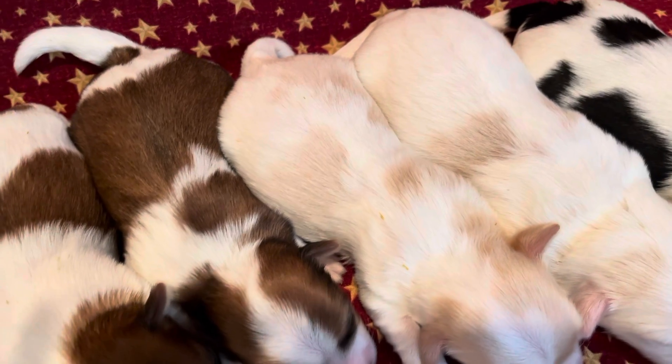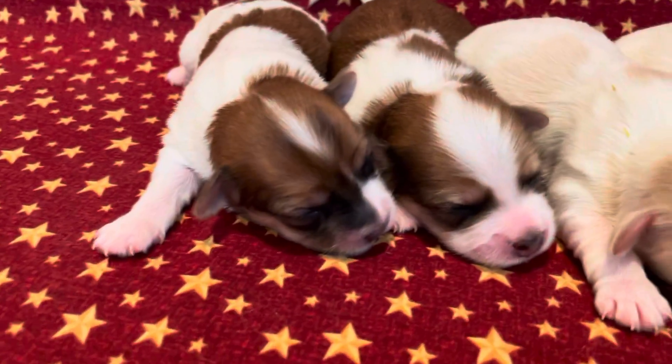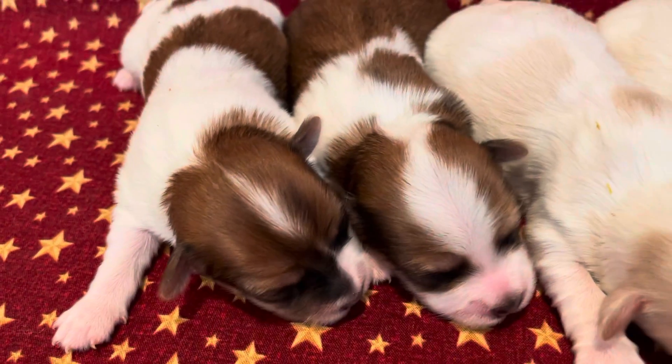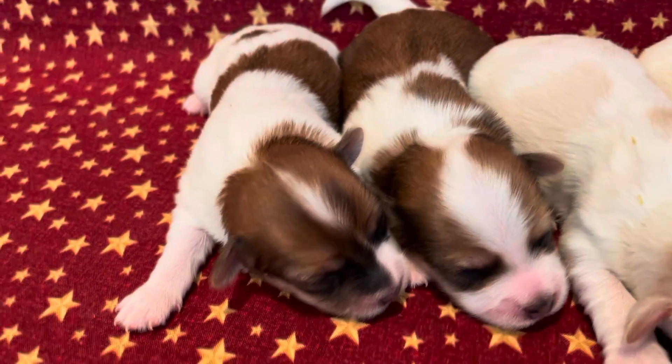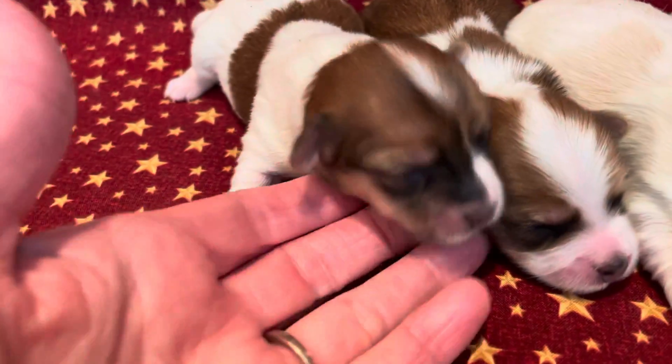Those tan spots might get a little darker too as they get older. And then we have the two little brown and white ones here. This one right here is a male — that's Toby. And then the one on the end here is a female — this is Tia.